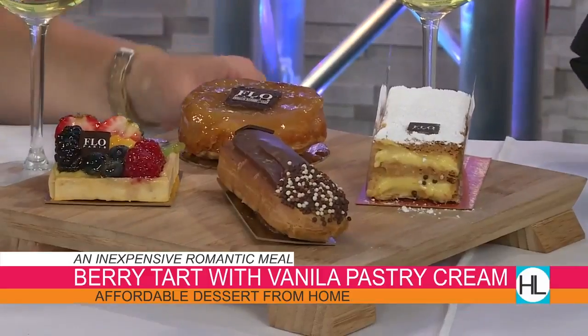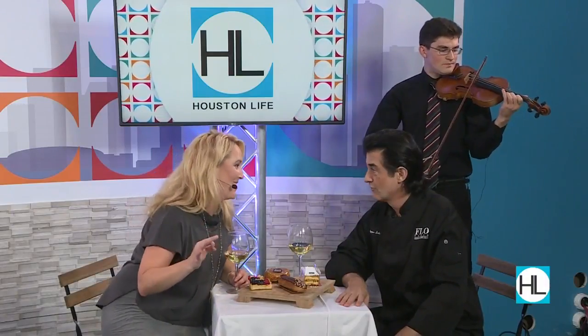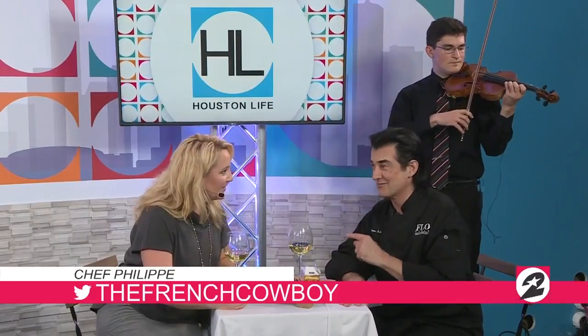We'll put the recipe up on HoustonLive.tv. If you want more information on Chef Philippe, follow him on Twitter — his Twitter name is French Cowboy. And Fleur Paris is on 57th Street.